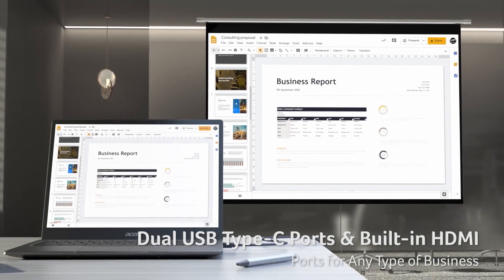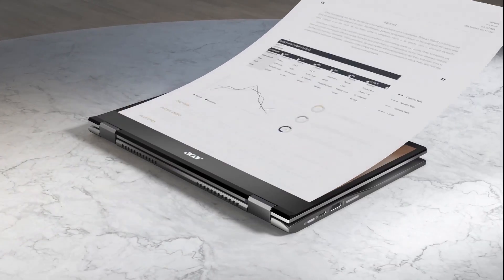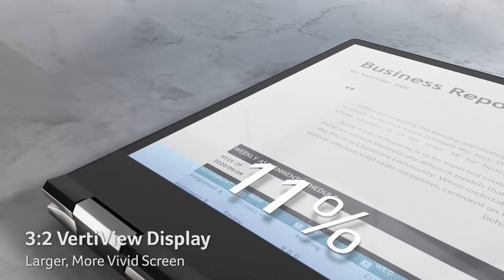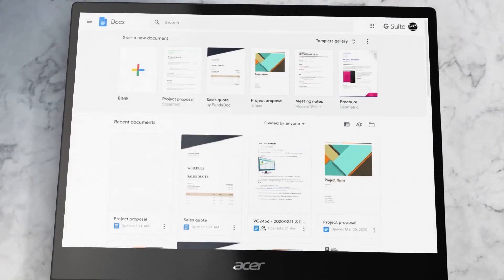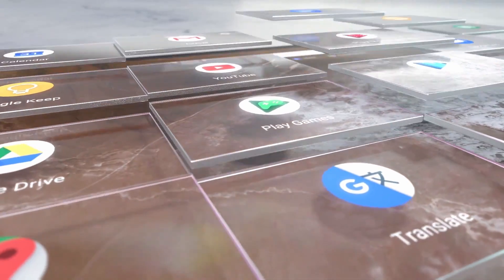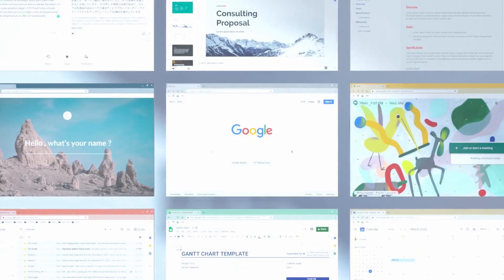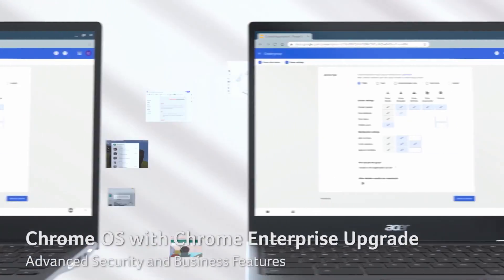2256x1504 pixels. It is powered by a Core i3-10110U dual-core CPU at 2.1GHz, 4GB of RAM, and a 64GB SSD. Connectivity options include Wi-Fi 802.11ac, USB 3.2 Gen 2 Type-C, and Thunderbolt 4 Type-C ports.